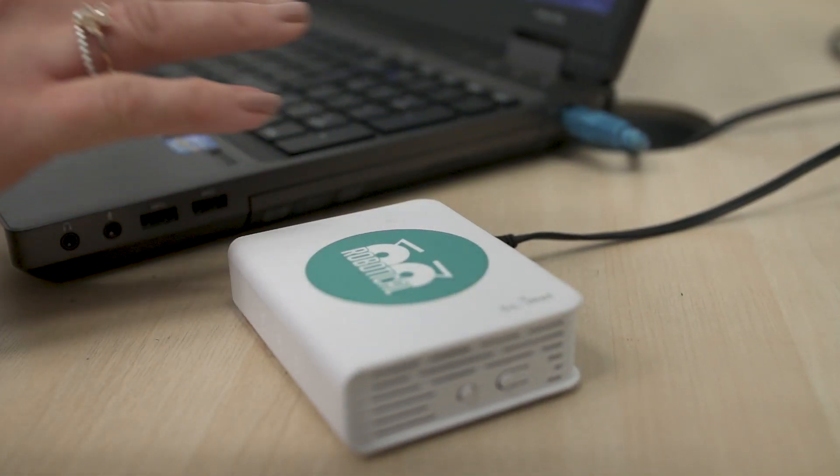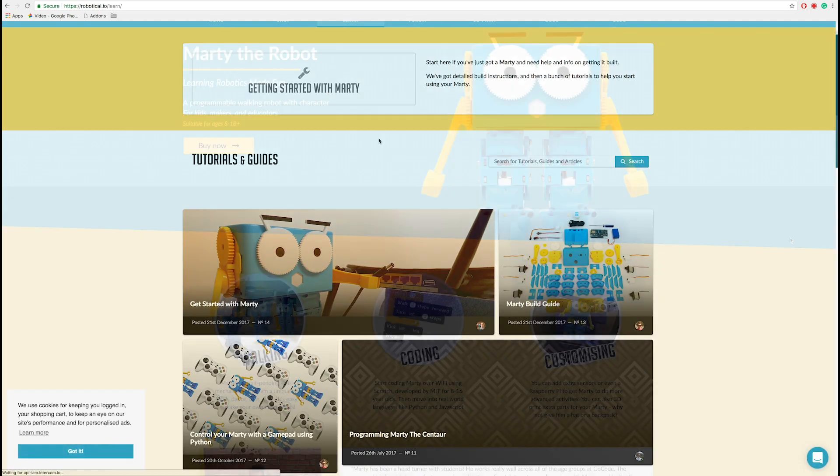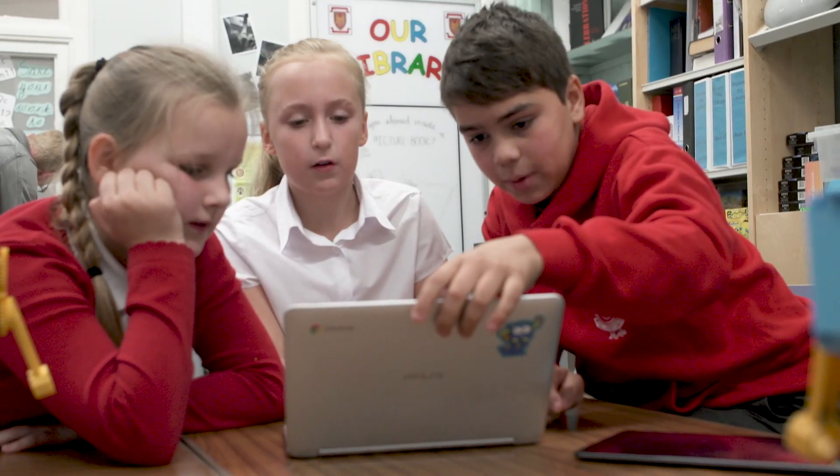Our class packs come with their own Wi-Fi set up so you don't need to worry about school Wi-Fi. You'll also get video support from the robotical team and some lesson plans and activities to get you started. You can use ours or make your own and then please do share them.